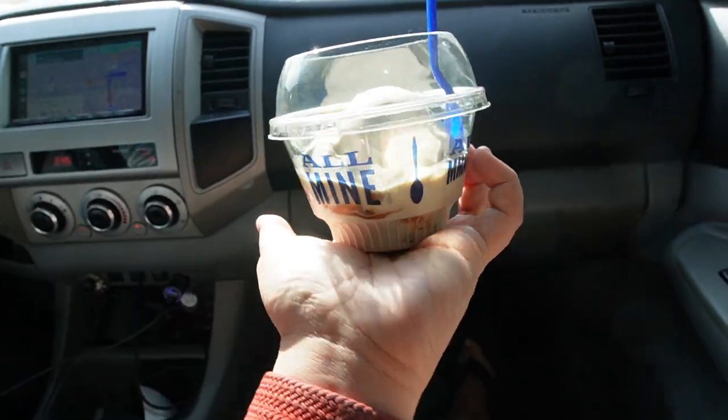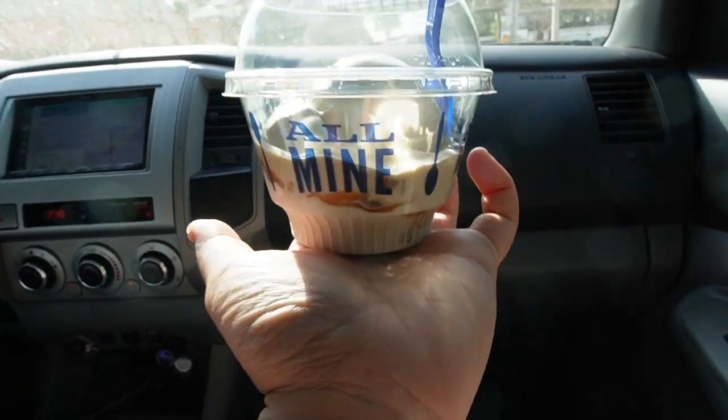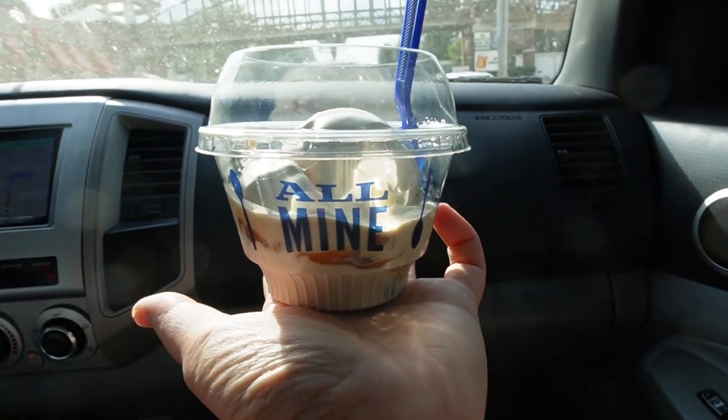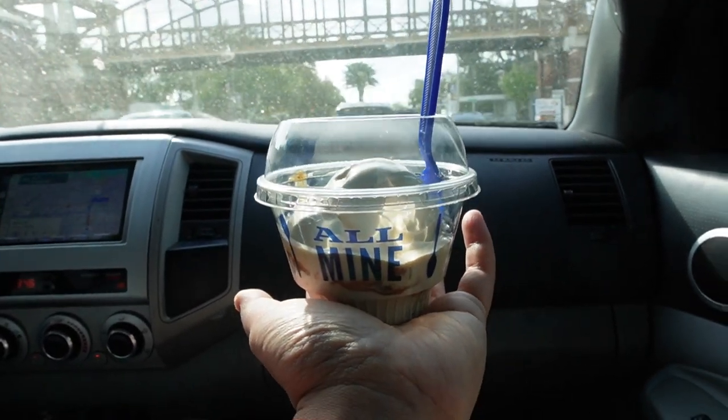Hopefully it makes it home and stays cold in the freezer for a while. Their flavors change every single day so you might not see this flavor the next time you go back to Culver's.